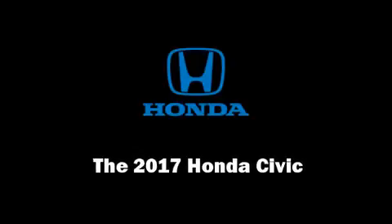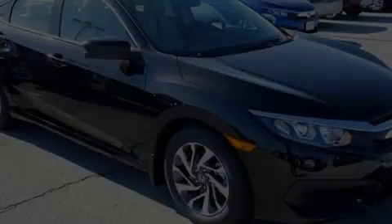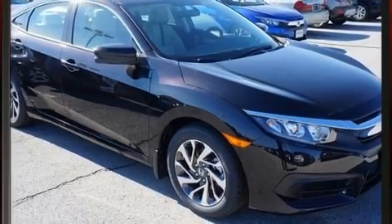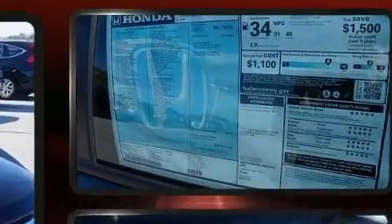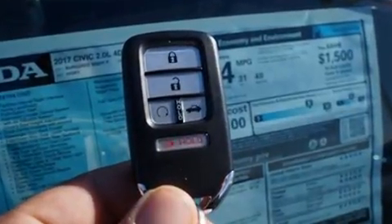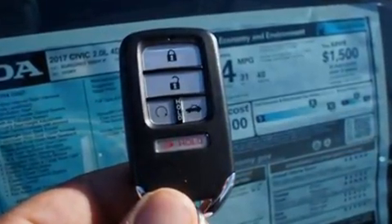Discerning drivers will appreciate the 2017 Honda Civic. This four-door, five-passenger sedan offers the latest in technological innovation and style. It features a continuously variable transmission, front-wheel drive, and a two-liter four-cylinder engine.